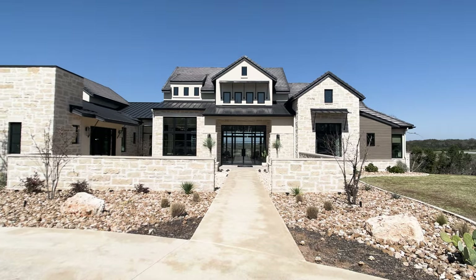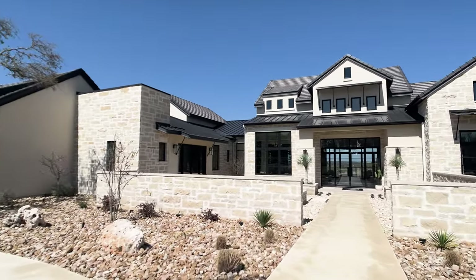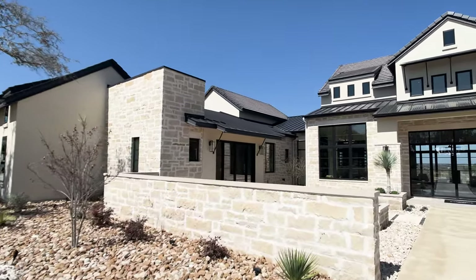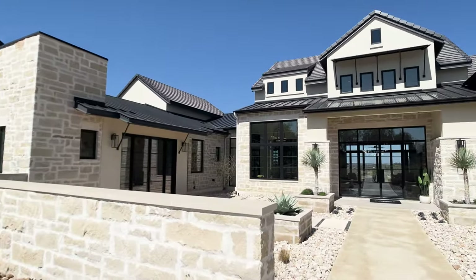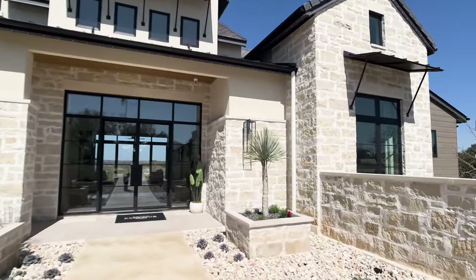Hi everyone. Seth Capel, realtor here with another beautiful model home tour, but today this one really goes to the next level because this is a true custom home by a true custom builder, Grand Endeavor Homes.